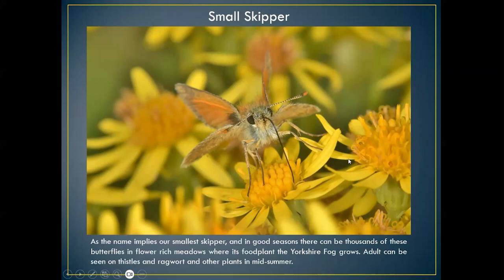The name implies it's our smallest skipper. In a good year in a meadow or woodland ride you can see hundreds of these butterflies. The food plant is Yorkshire fog. The adult can be seen on thistles and ragwort, normally coming out end of June–July and flying well into August in good years.